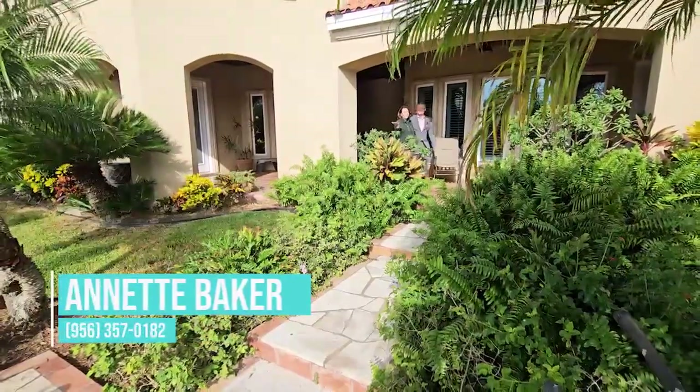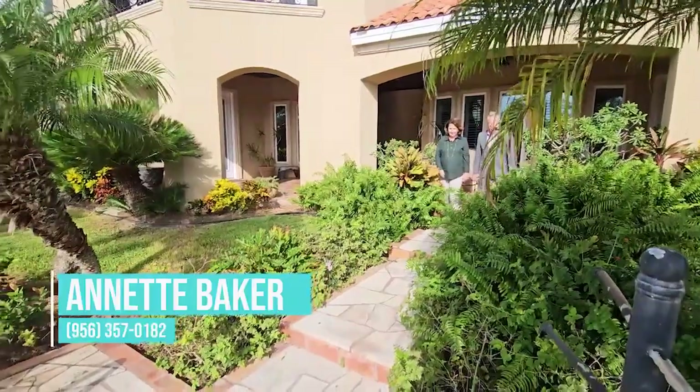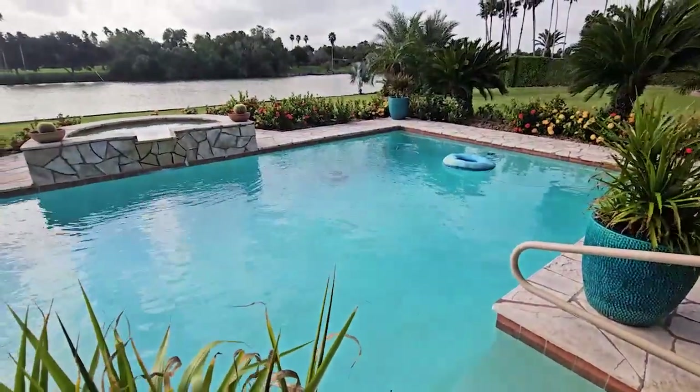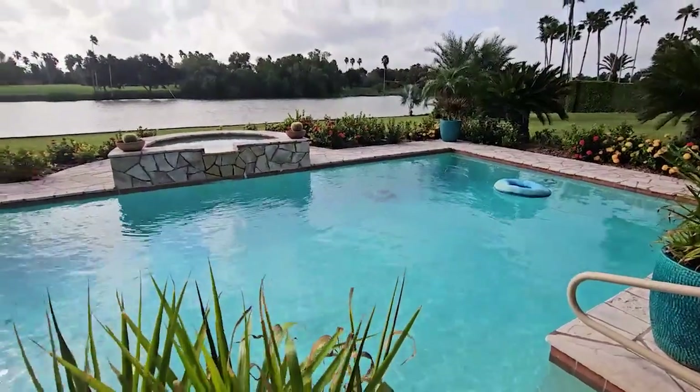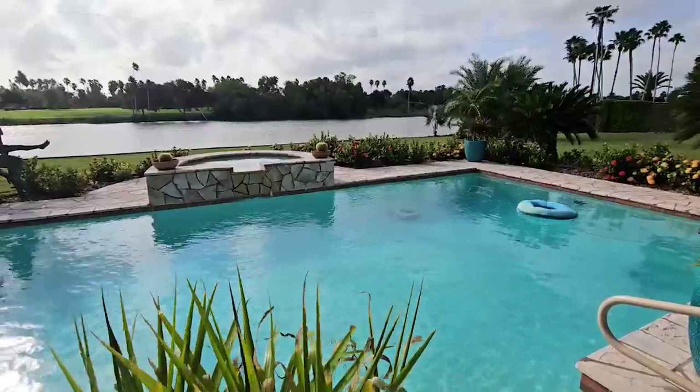Take a look at this magnificent pool. Oh my goodness, Annette. Just imagine the parties you could throw out here. Absolutely. And with a waterfront view, this can be so relaxing on an evening. We get coastal breeze and it's very cool. It's so comfortable — a little humid, but cool and refreshing. The breezes are constant.